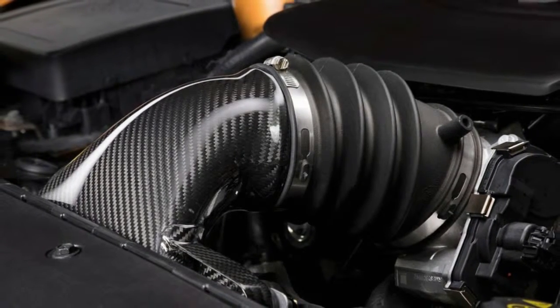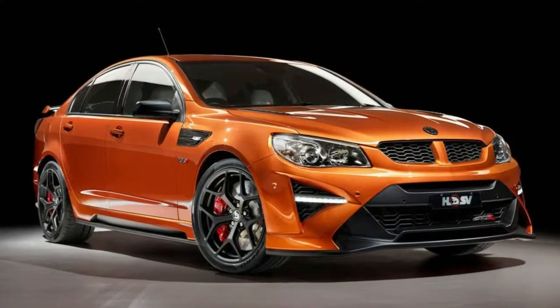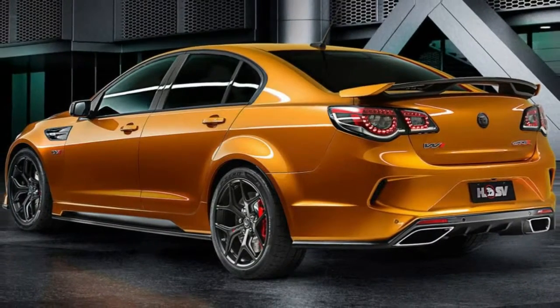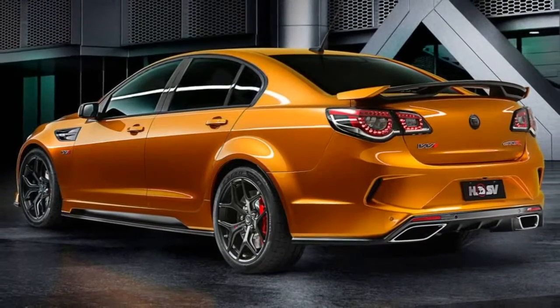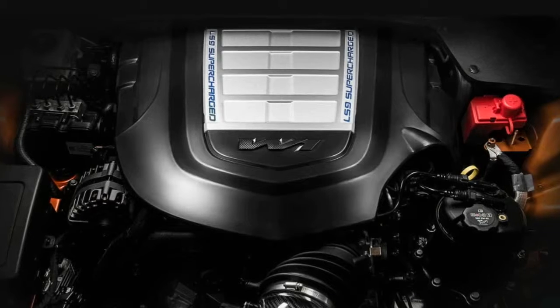Fittingly, the GTS RW1 represents the fastest, most powerful, most expensive car ever built in the country. Number 275 of 275 will join the company's heritage fleet alongside the first W1 produced.